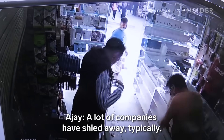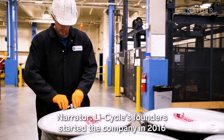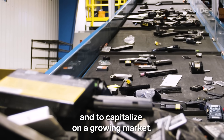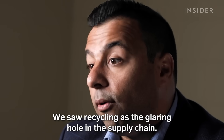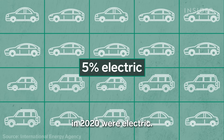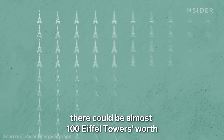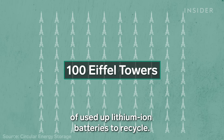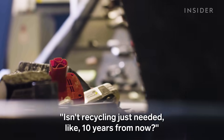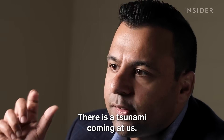A lot of companies have shied away, typically, from handling the material because of that core safety challenge. Li-Cycle's founders started the company in 2016 to find a safer way to deal with this waste stream and to capitalize on a growing market. We saw recycling as the glaring hole in the supply chain. Only about 5% of cars sold globally in 2020 were electric, and these batteries will last about 10 years. By that time, there could be almost 100 Eiffel Towers worth of used-up lithium-ion batteries to recycle. Many people think recycling is just needed 10 years from now, but the problem is already here in the form of leftover scrap and rejects from battery factories. There is a tsunami coming at us.